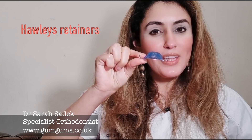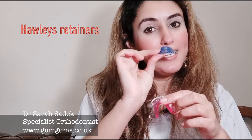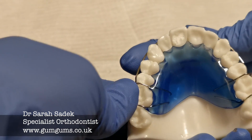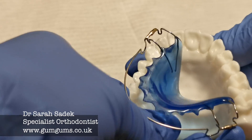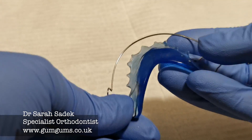Moving on to the Hawley's retainers. These consist of a plastic plate that fits into your palate on your top teeth or near to where your tongue is on your bottom teeth. And you have metal wires going across the front of the retainer and little clasps which clip onto your back teeth.